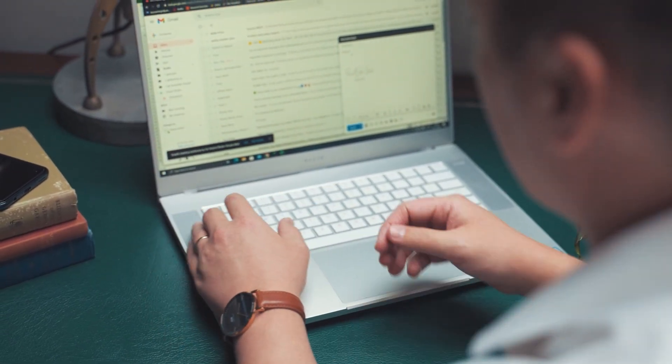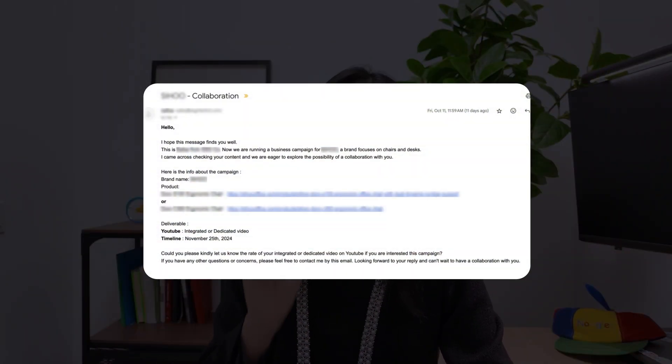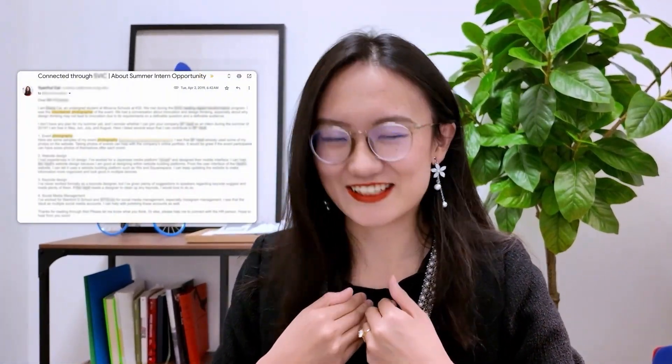To help you understand how to write cold emails so good that are impossible to ignore, I analyzed 100 emails I received, and I will share with you what I found. They really surprised me. By the end of the video, I will also review the email that got my first UX design client.